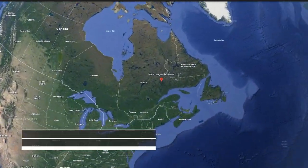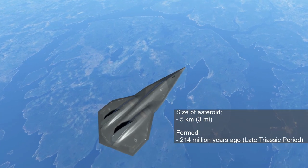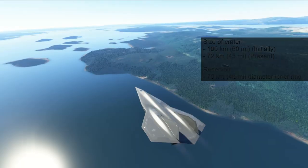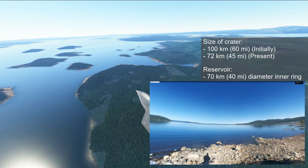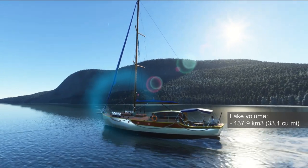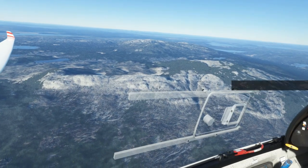Last in our list is the Manicouagan Reservoir, found in central Quebec, Canada. The lake was created by the impact of a 5 kilometer meteoroid 214 million years ago during the late Triassic period. The crater is a multiple ring structure around 100 kilometers across, with the reservoir at its 70 kilometers diameter ring being its most prominent feature. The lake has a volume of 137.9 cubic kilometers. At its center there is a lake island known as René-Levasseur Island, and its highest point is Mount Babel.